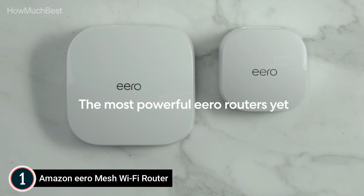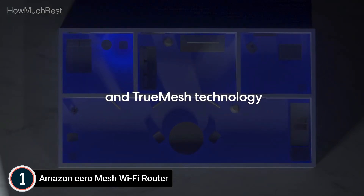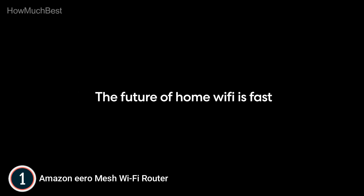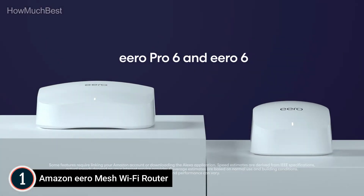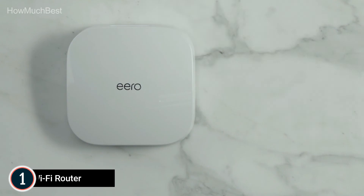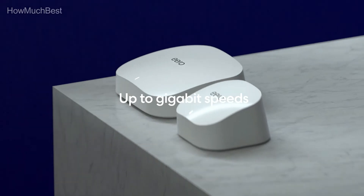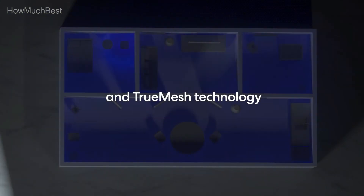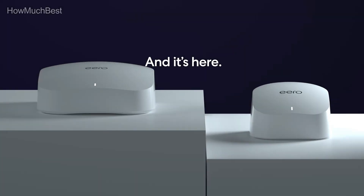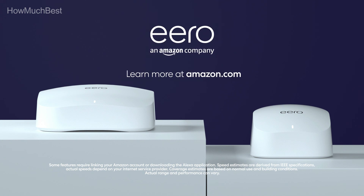Connect to Alexa — the Eero 6 can also function as a Zigbee smart home hub, making it simple to connect and control smart home devices using Alexa. The system improves over time as automatic updates bring the latest features while keeping your network secure. You can easily expand your system, as cross-compatible hardware makes it simple to add Eero products when your needs change.